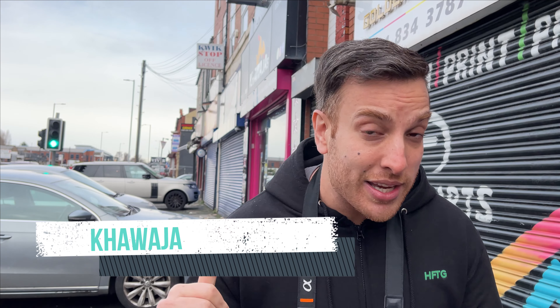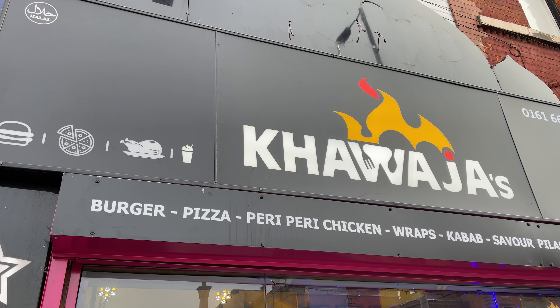I've actually found a new takeaway on Cheetham Hill Road, right at the bottom towards town, called Khawaja. I've had a quick look at their menu — it looks like they've got some cool items on there. So I'm going to go inside now, just sort of refresh my mind on the menu, get a few bits and bobs for you guys and start that review.